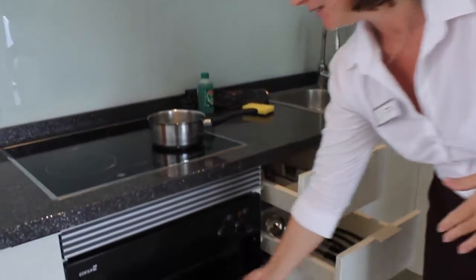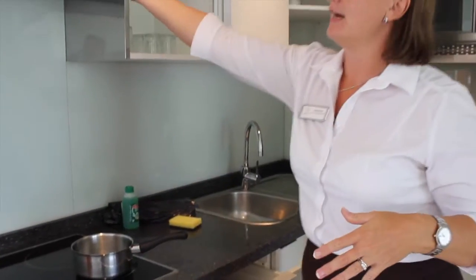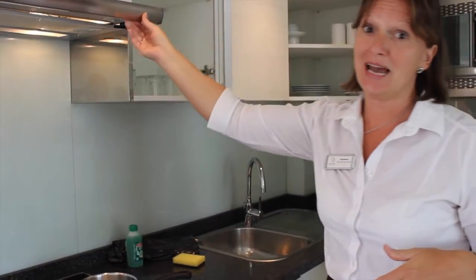Here you see we have the oven, which has a grill. We have the hob, which has an extractor fan, which we like to ask you to use.